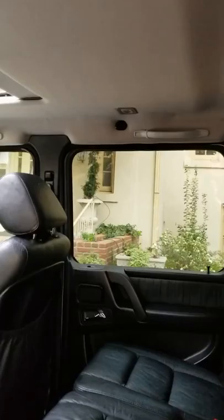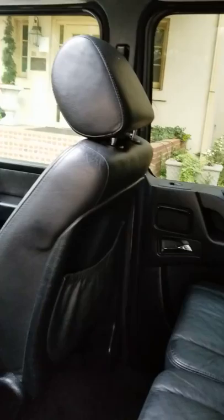The rear seats are heated in the truck. Everything works as intended. The leather interior is still super nice.